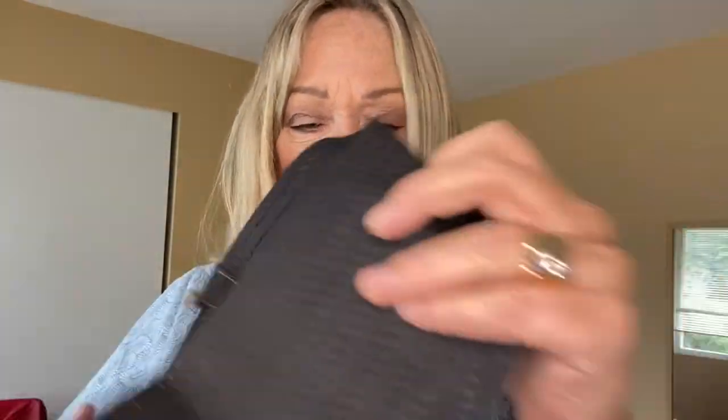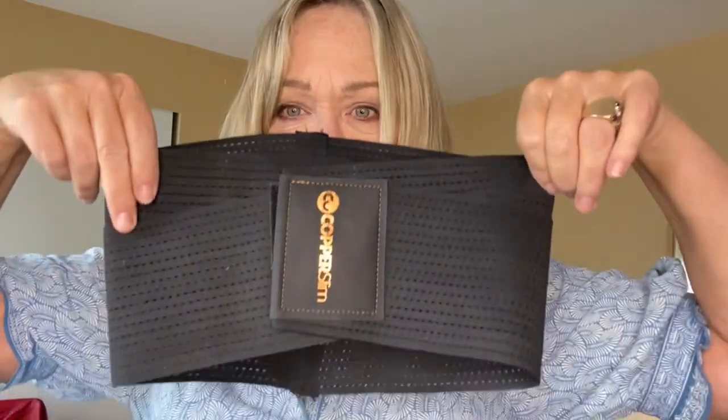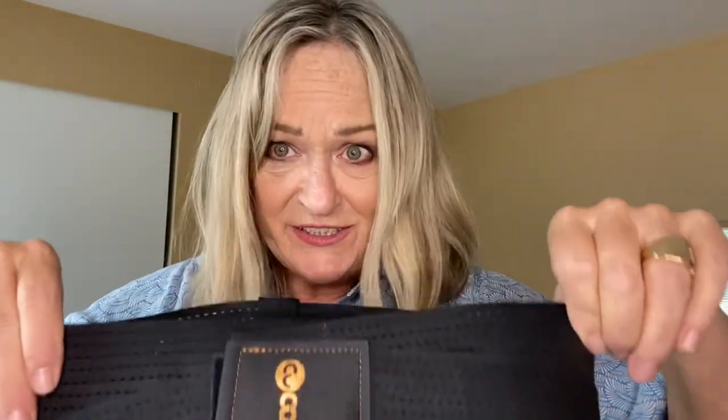This is fun — it actually gives me a waist. If you've seen my other videos, you've heard me bemoan the fact that I don't have one. This is the top belt from Copper Slim and it really does cinch you in really good.